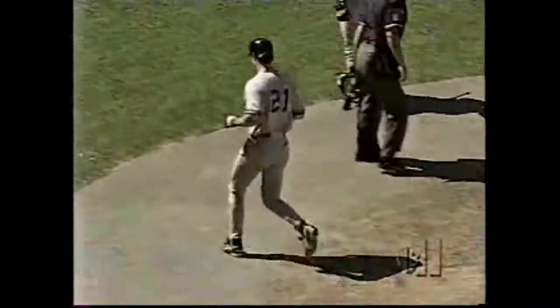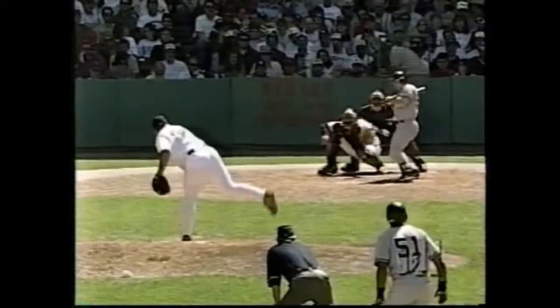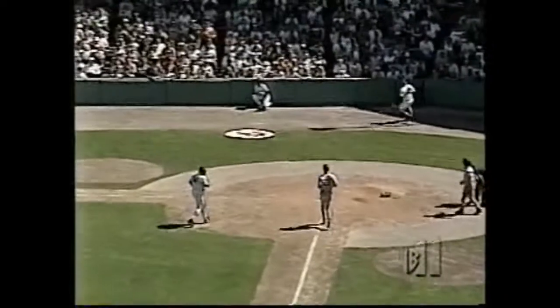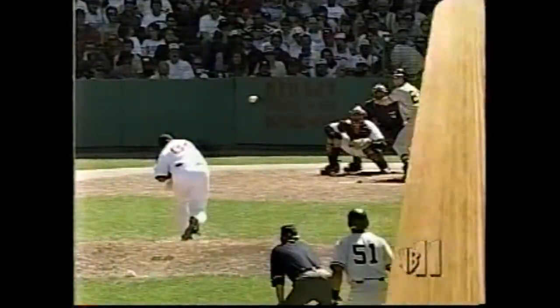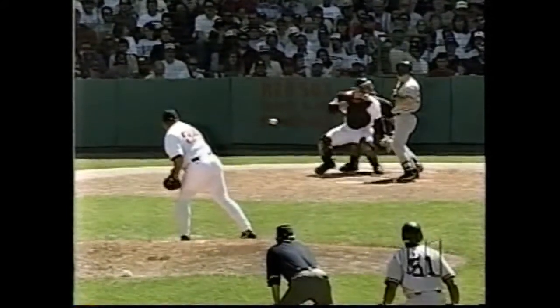The ball gets away from Varitek — O'Neal will come on and score the ninth run for the Yankees. Williams moved to third and Posada to second. It may have been a missed sign by Garces, but Varitek didn't play that one very well. Varitek was looking for something on the outside part of the plate, and that was a forkball or fastball that Varitek didn't put any leather on — it got Hirschbeck on the inside of his left leg.